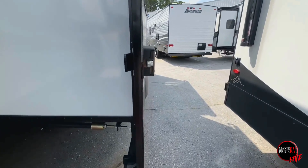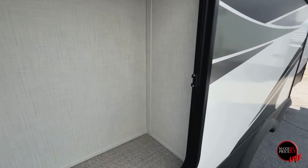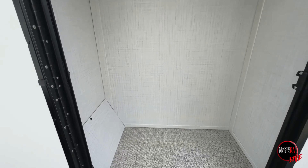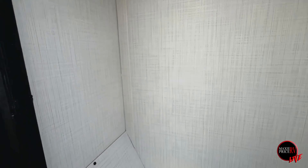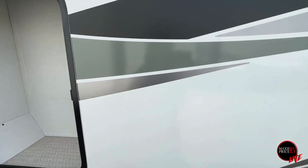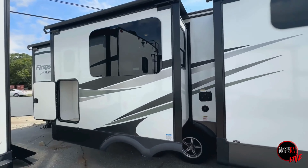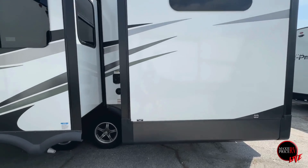But not just there, because as we continue around you have an additional storage spot right here. If you've got something a little more important or urgent, you can just put it in this nice little space and it'll be easy to grab.